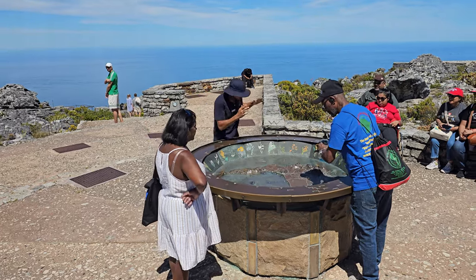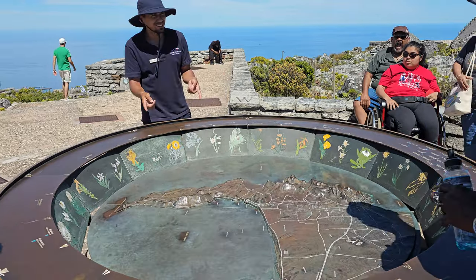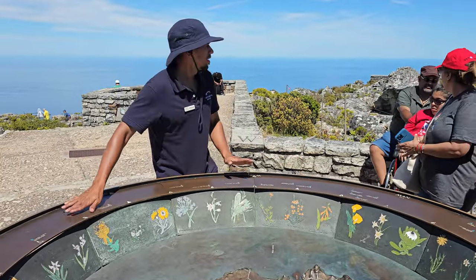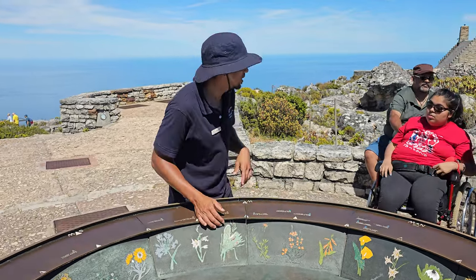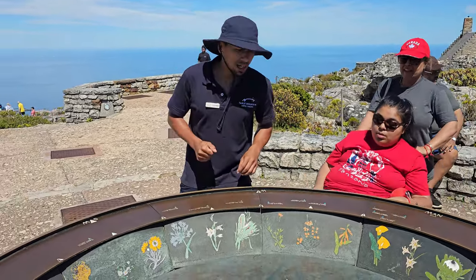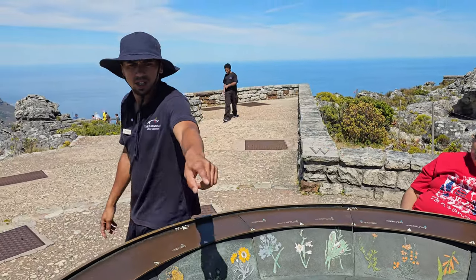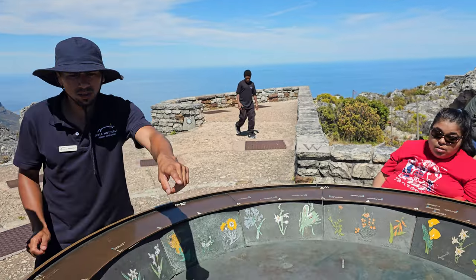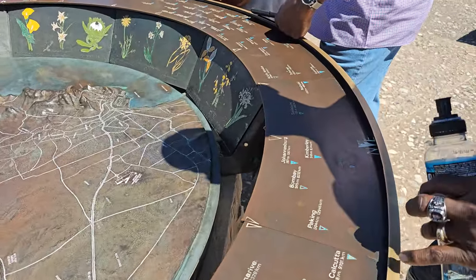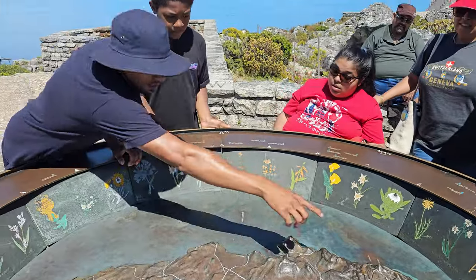Let me jump straight into it. Firstly, this is a topograph showing us how far away from your point of origin you might be. You said you are from Johannesburg — Johannesburg is just over there where you are standing, sir. That's one thousand two hundred and sixty-seven kilometers away from the top of Table Mountain.